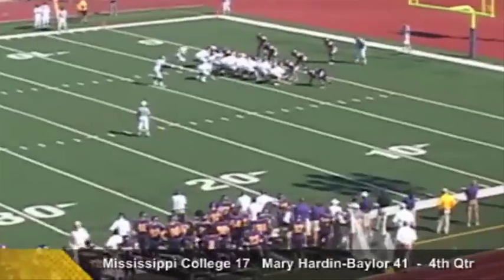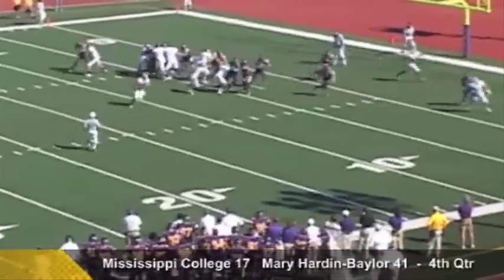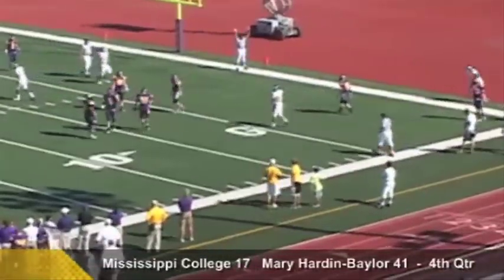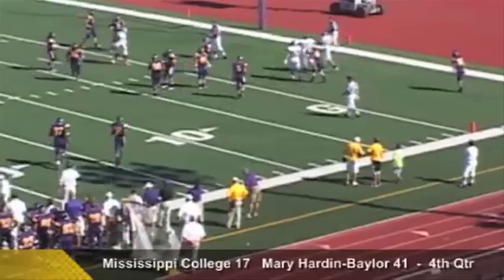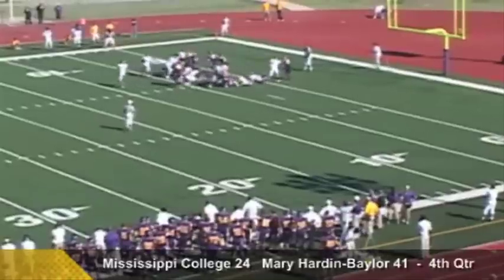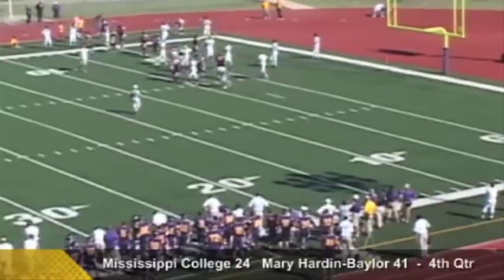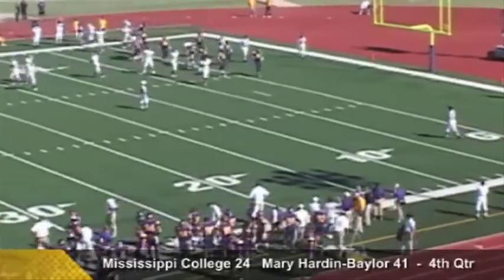Backs line up in the I-formation. Bucket is the deep man — they'll fake to him, rear to throw into the end zone, touchdown for the Choctaws! Cody Goss, the tight end, makes the catch. Second down, goal to go from the two — they give it to Whitehurst, steps to the outside, shakes a tackle, and he's into the end zone! A Choctaw touchdown — Whitehurst's fifth of the year!